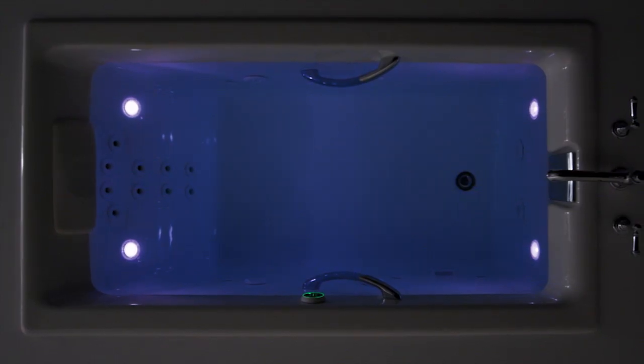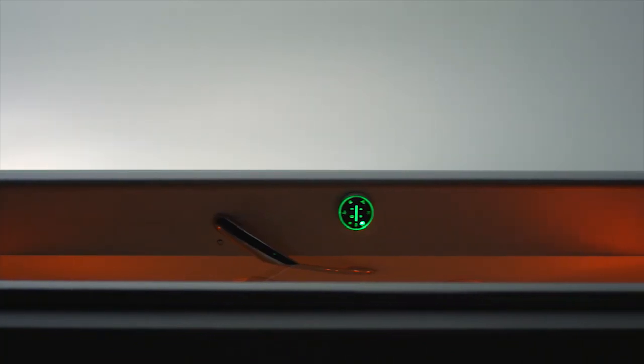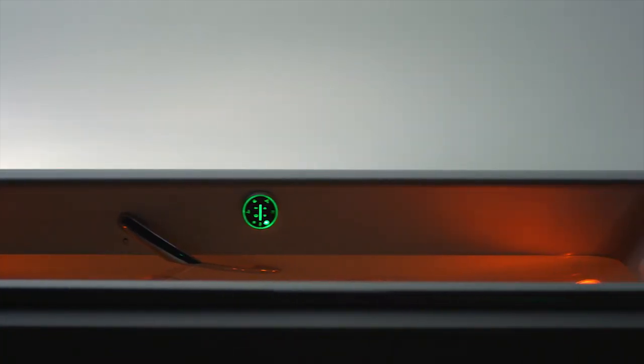Dim the lights and escape into a warm bath as soothing colors saturate the water and wash over you. Kohler's Chromatherapy is a lighting system that infuses the bath with color to encourage total mind and body relaxation.